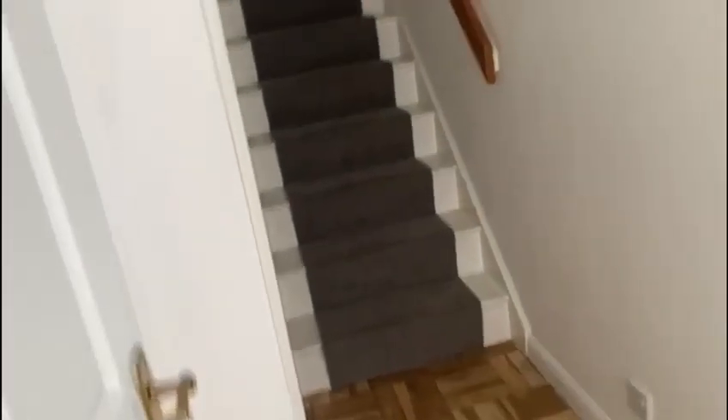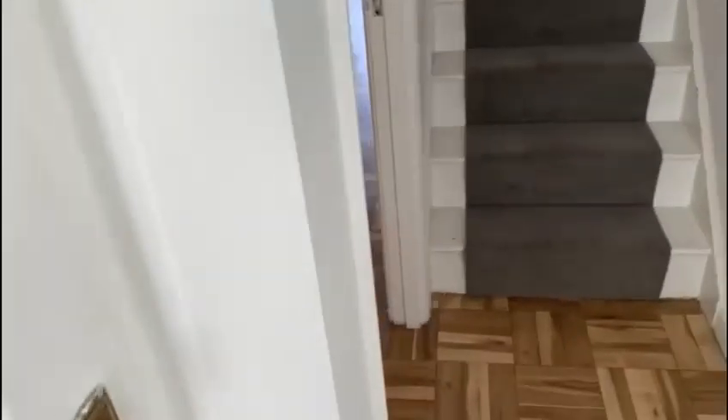Hi guys, it's Becky here from Church Robertson Estate Agents here in Digcore. I'm at this lovely three-bedroom property in the Lady Grove development. Come have a look with me. As you enter the property you have the stairs right in front of you, and then the WC on your left, as well as the living room.